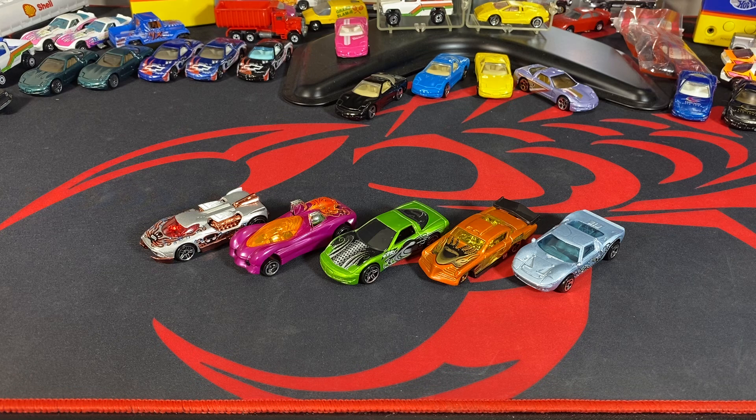We're working on getting to 500 subscribers and we're going to do a giveaway when we get there, so if you haven't subscribed yet go ahead and subscribe. I'll be doing videos like this with other five-packs, playsets, and different series. If you have something you want to see, post it in the comments and I'll see if I can make more content you guys want. Hit that like button and subscribe — thanks guys, bye!